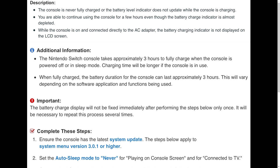Charging time is longer if you're using the console while charging. When fully charged, the battery can last approximately three hours — some games go three and a half, some two and a half, depending on what you're playing. Nintendo notes beforehand: it is important that the battery charge display will not be fixed immediately after performing the steps below only one time. It will be necessary to repeat this process several times.